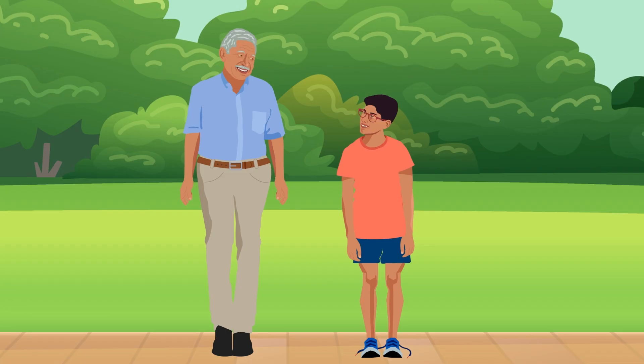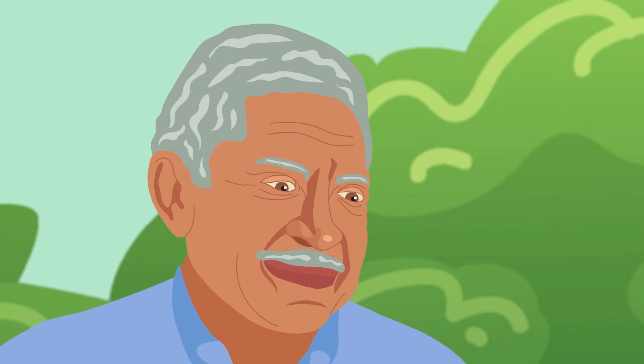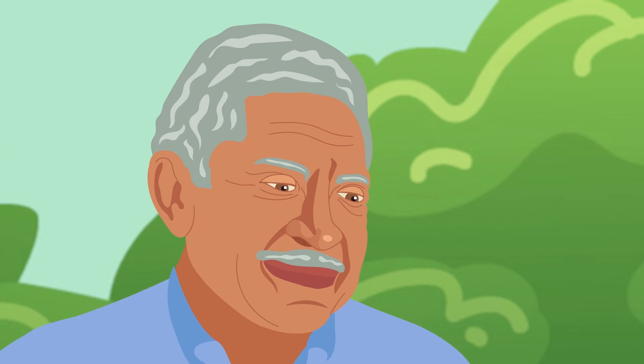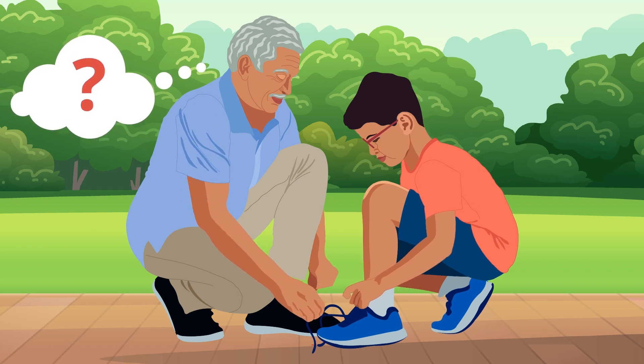Problems with thinking and memory are common in people with vascular dementia. They may have trouble reading, writing, or finding the right word when speaking. They may also find it difficult to perform tasks that used to be easy, such as tying shoes, and may have trouble following instructions or learning something new.